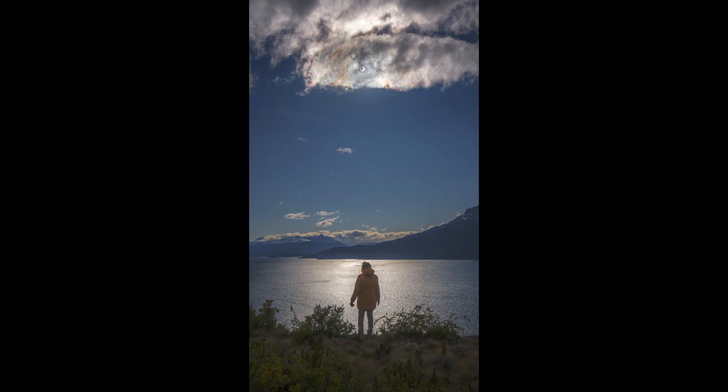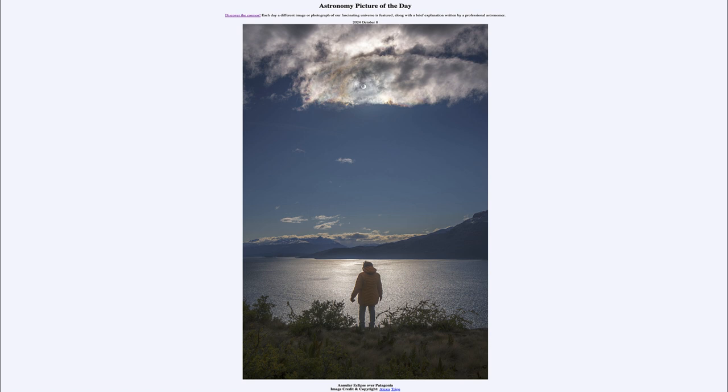Here we get to see one of those annular eclipses, which occur when the moon is too far away from Earth so that it appears small enough that it does not completely block out the sun. That was our picture of the day for October 8th of 2024, titled Annular Eclipse over Patagonia. We'll be back again tomorrow for the next picture, previewed to be Galaxy's Center. Until then, have a great day, everyone.